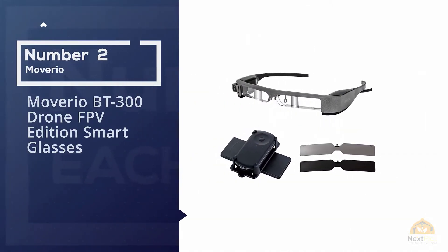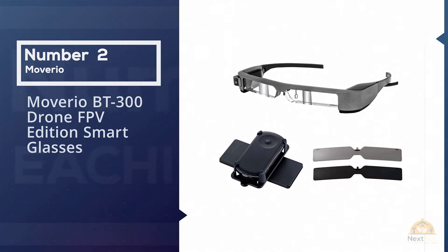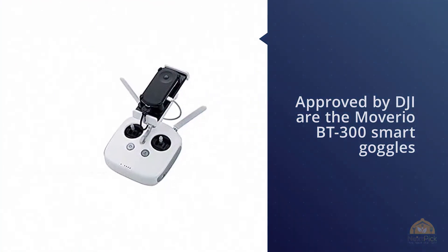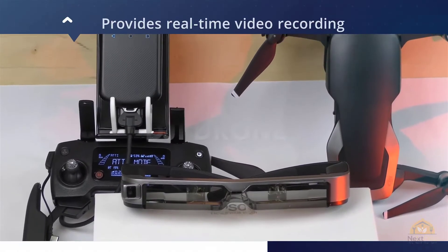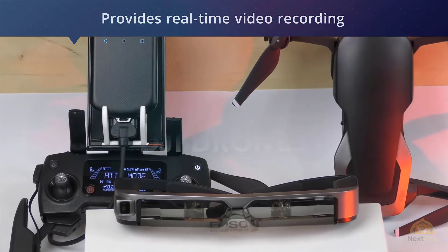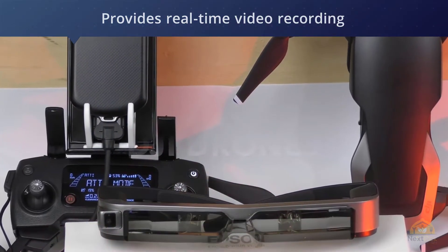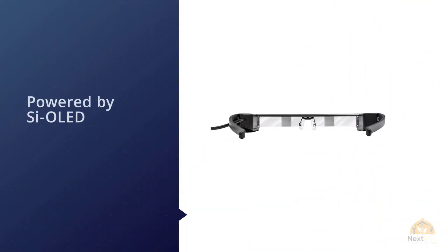Number two: Moverio BT-300 Drone FPV Edition smart glasses. One of the best FPV goggles for quadcopters approved by DJI, the Moverio BT-300 smart goggles feature a transparent screen that allows viewing video footage and key flight statistics easily while maintaining the drone in your sight. Moverio's innovative display provides real-time video recording that doesn't block your view and guarantees a safe flight.